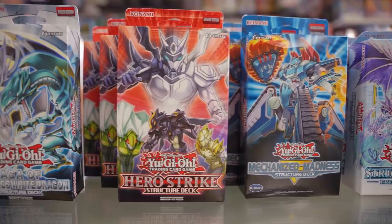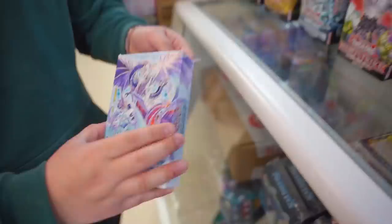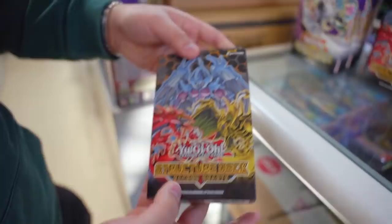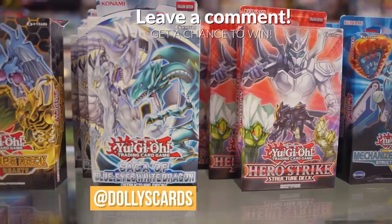Remember guys, always play what you love — don't play what's best, play what you love. Before we move on to the next section, Dolly's is hosting a quick giveaway. I'll be choosing six winners to get one of each Structure Deck: Freezing Chains, Mechanized Madness, Hero Strike, Saga of Blue Eyes, Sacred Beast, and Seto Kaiba. All you have to do is like the video, subscribe to the channel, follow Dolly's on Instagram, and leave a comment in the comment section below.